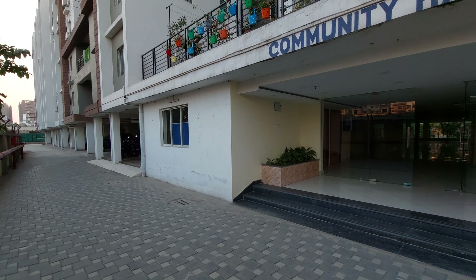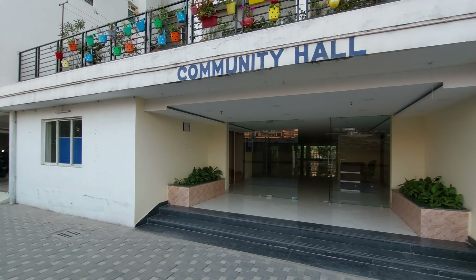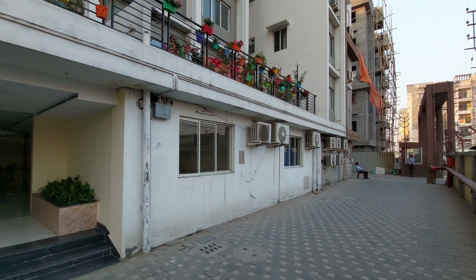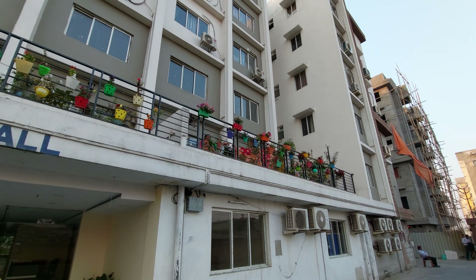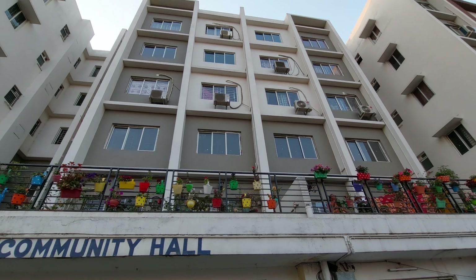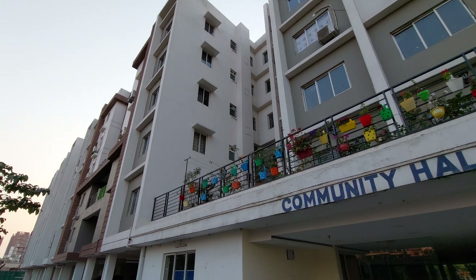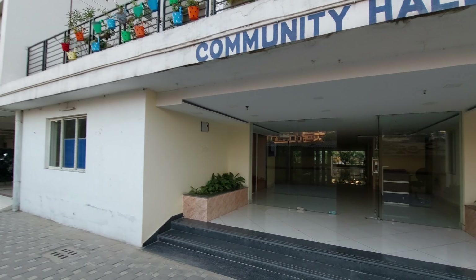Hello everyone, good evening and welcome to MG Global. Today we are going to show you a luxurious gated community complex with a total G plus five, eight towers. You can see the external elevation of the building. We have all the modern facilities and amenities in this project.